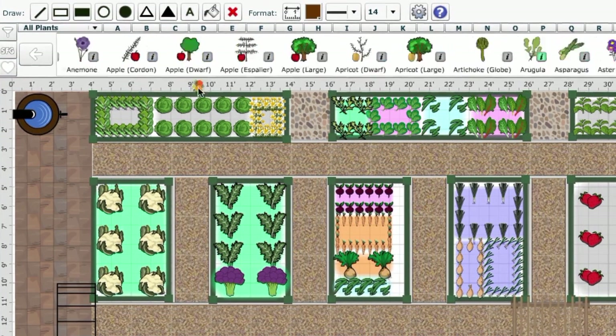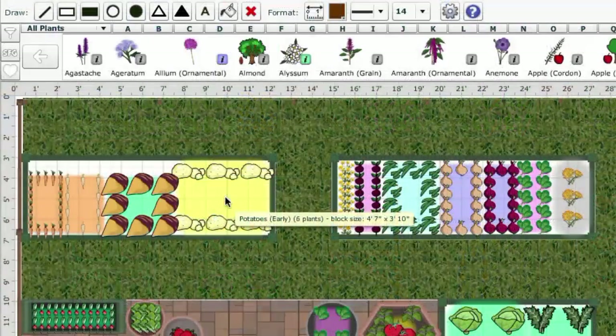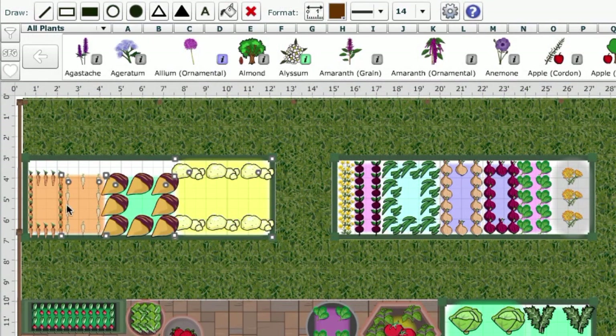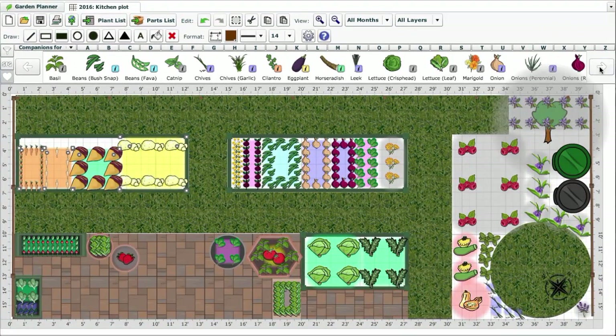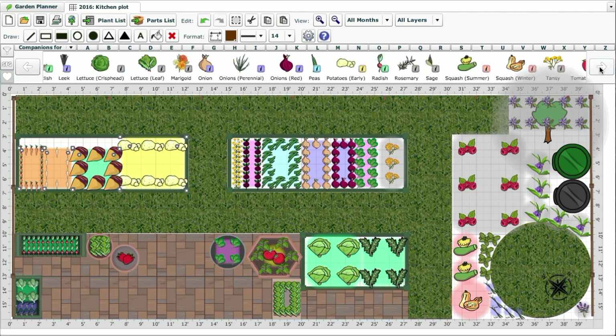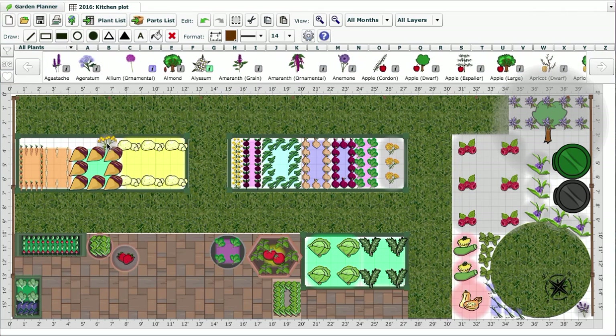I think some marigolds would look great, and they'll help to attract pest predators. When you select companions for more than one plant, the selection bar will show all of the possible companion plants for each of the individual crops selected. Using an add-on approach like this keeps the selection process simple, while giving you a wider range of companions to choose from.